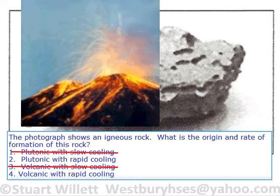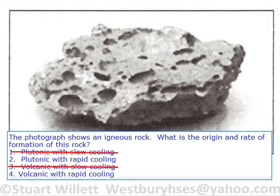Volcanic — I'm sure you're familiar with volcanoes. These are rocks that come out of volcanoes, and so they are extrusive rocks that cool rapidly. A plutonic rock does not cool rapidly, so you can eliminate number 2. You don't have plutonic with rapid cooling — you have plutonic with slow cooling.